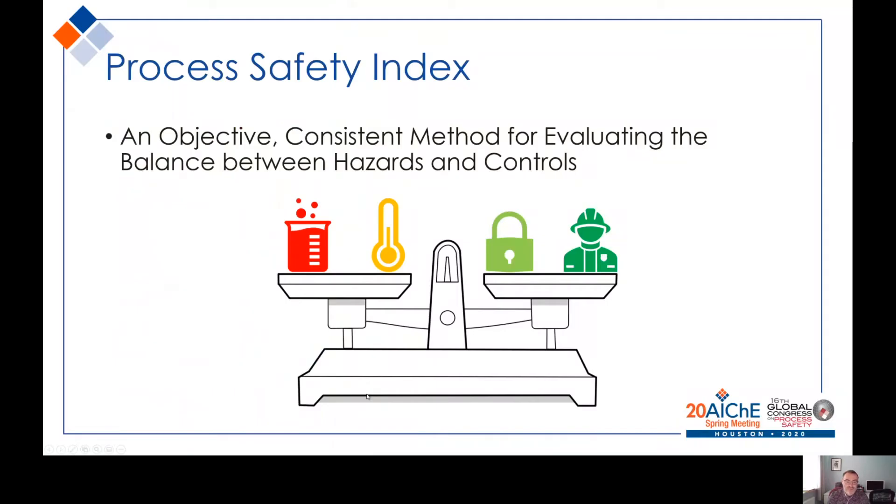Good morning. My name is David Hatch from Process Safety Integrity and I'm pleased to have this opportunity to share with you my Process Safety Index concept, which is an objective, consistent method for evaluating the balance between hazards and controls.